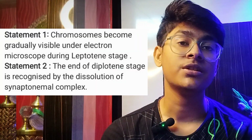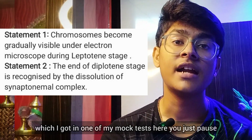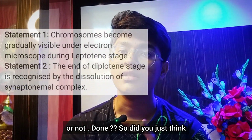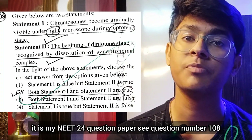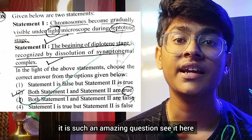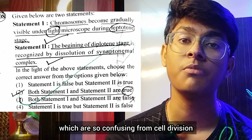I want to show you one question from one of my mock tests. Pause and try to answer whether these statements are correct or not. Did you think both are correct? Then try to find what's wrong in them. Here it is my NEET 2024 question paper — see question number 108. It is such an amazing question. Here again are the same two confusing statements from cell division.